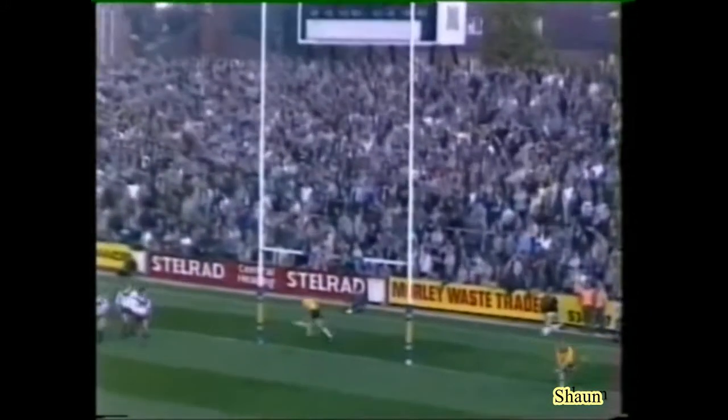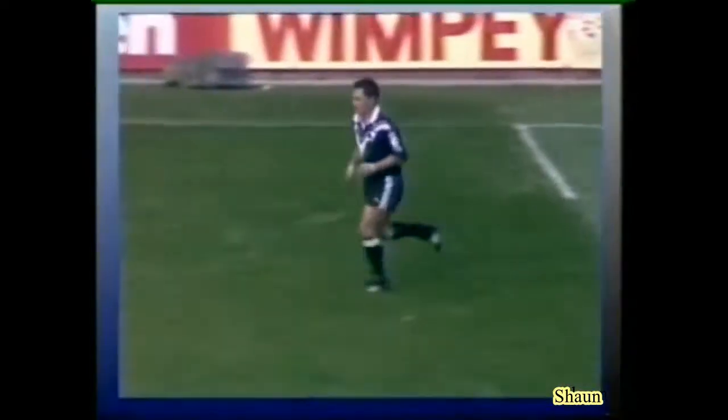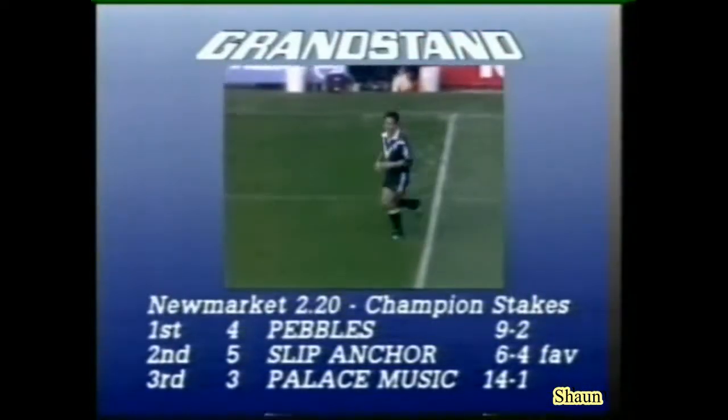And he gives one — but no goal. So New Zealand still trailing, six points to four.